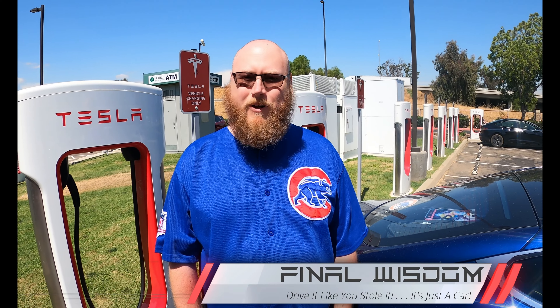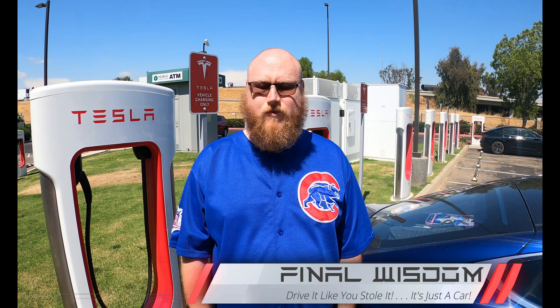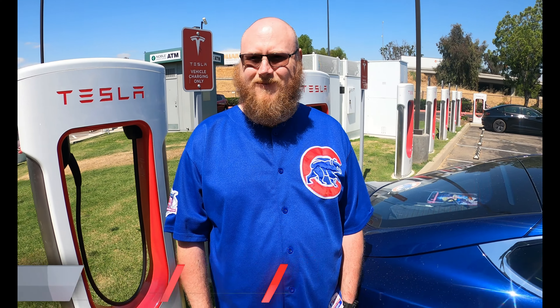What's the number one thing Tesla should change? Make a lower cost option so more Teslas can be out there for the masses. Any final words of wisdom, Eric? Drive your Tesla like you sold it — it's a great car but it's just a car. Don't be afraid that you have to charge it instead of going to a gas station. Thank you so much for your time.